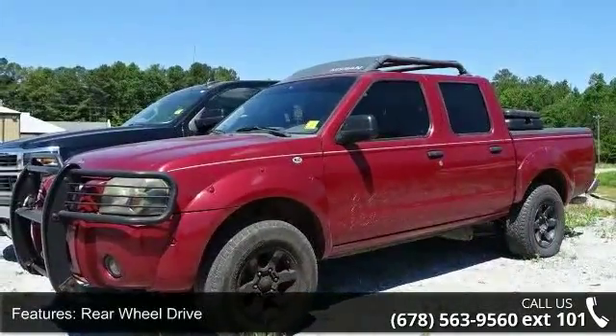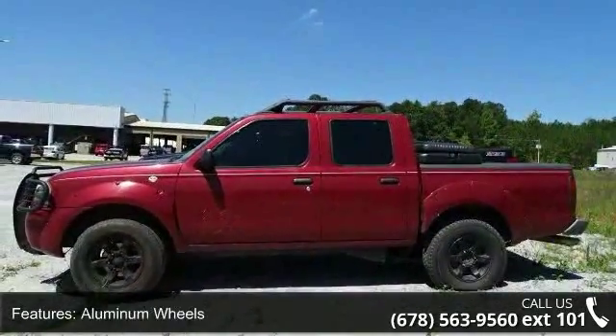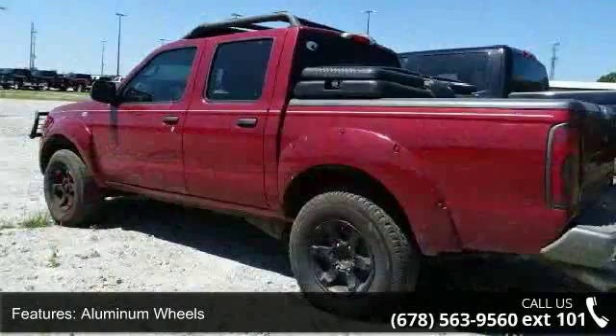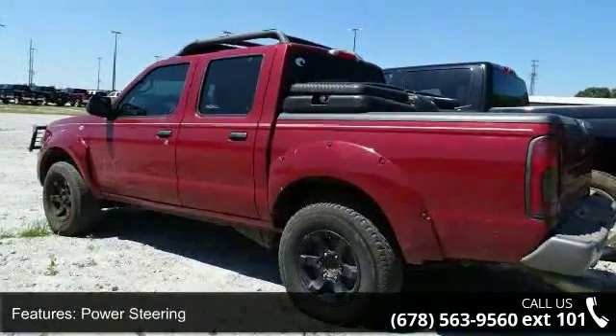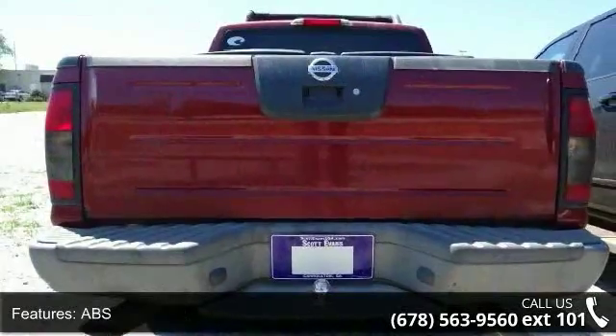Some of the top features included with this vehicle are rear wheel drive, aluminum wheels, power steering, ABS, privacy glass, bucket seats, rear bench seat, front reading lamps, rear defrost and power outlet.